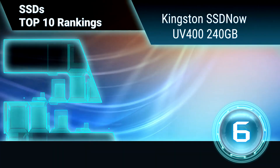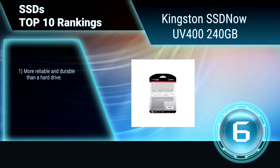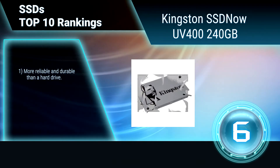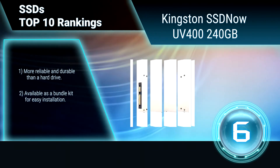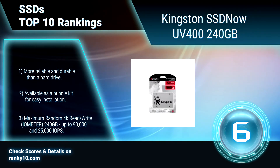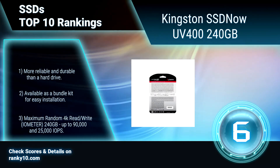Ranking number 6: Kingston SSD Now UV400 240GB. This SSD is powered by a 4-channel Marvell controller for incredible speeds and higher performance compared to a mechanical hard drive. It dramatically improves the responsiveness of your existing system and is 10 times faster than a 7200 RPM hard drive. More reliable and durable than a hard drive. Easy installation.